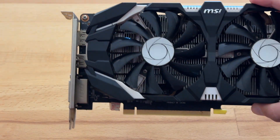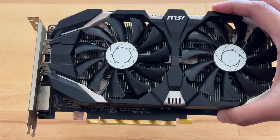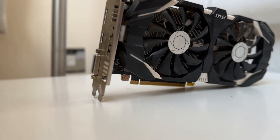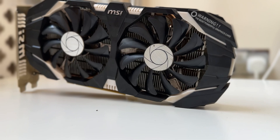This is the GTX 1060 5GB graphics card. Most people don't even know that it exists as a 5GB variant — they know of the 3GB and the 6GB, but there's actually a 5GB as well.